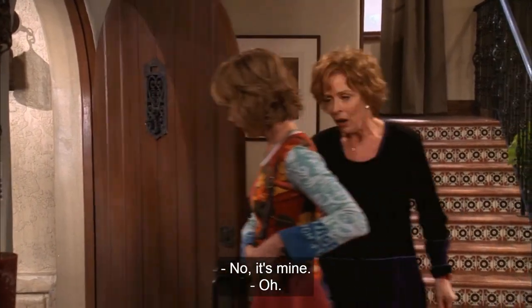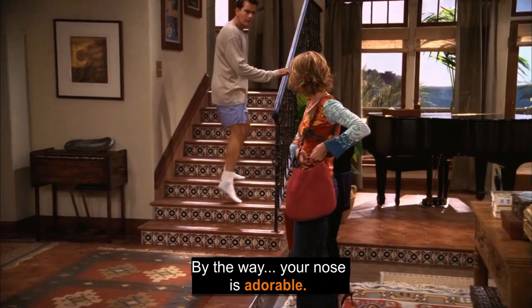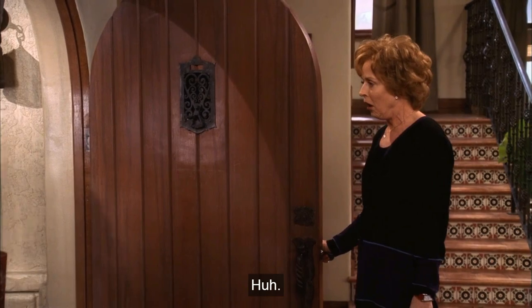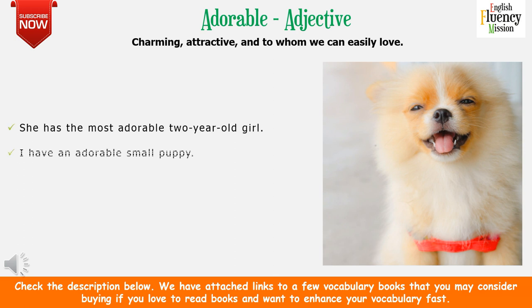By the way, your nose is adorable. Thank you. I'm guessing Dr. Shapiro? No, it's mine. Well, sometimes God does good work too. We have explained 'by the way' in another video lesson — Learn English with Liar Liar — if you want to learn how to use it with more vocabulary. 'Adorable' as an adjective means charming or attractive, something we can easily love. For example: she has the most adorable two-year-old girl. I have an adorable small puppy. Your nose is adorable. Adorable can be used to replace 'very lovely.'